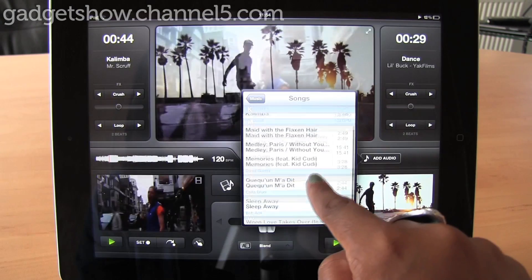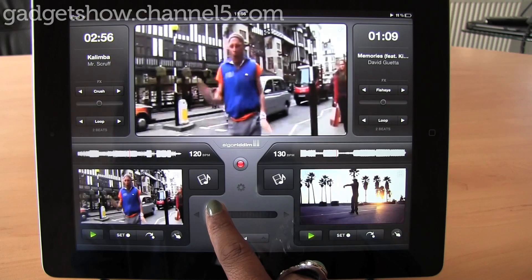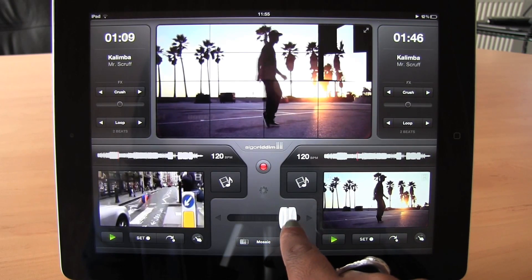The VJ app syncs with your iTunes library in order to remix your favourite tunes, giving you the ability to scratch and loop any of your clips. It's simple and addictive, and well worth the money for any creative music fan.